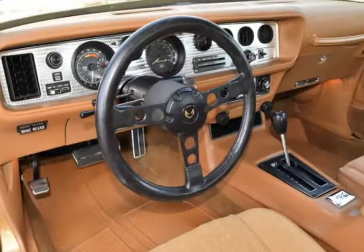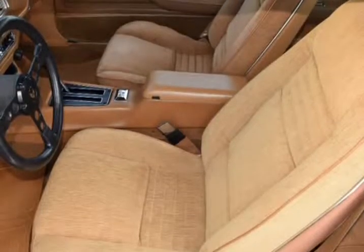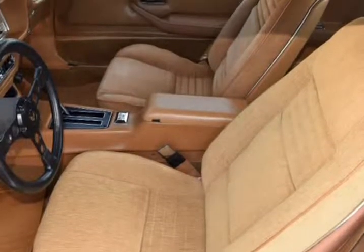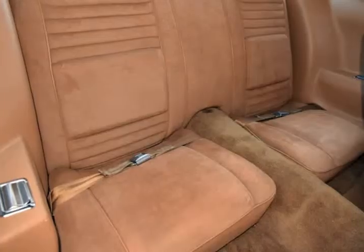15-inch wheels, recent brakes including pads and rotors, electric fuel pump, trunk release, new gas tank, new grills, halogen lights, Champions radiator, interior lamp group, cutout hood scoop, new rear end, 256 gears, and much more.